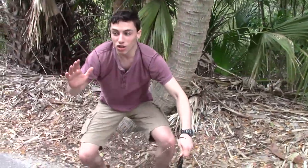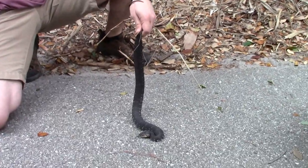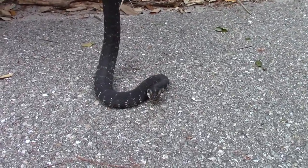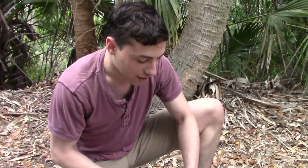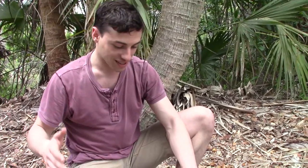Alright guys, you have no idea how exciting this is. When Evan and I first said that we were coming to Florida, my personal dream species was this individual right here — Nerodia fasciata, the banded water snake. Alright, I'm gonna compose myself and let's get a segment.